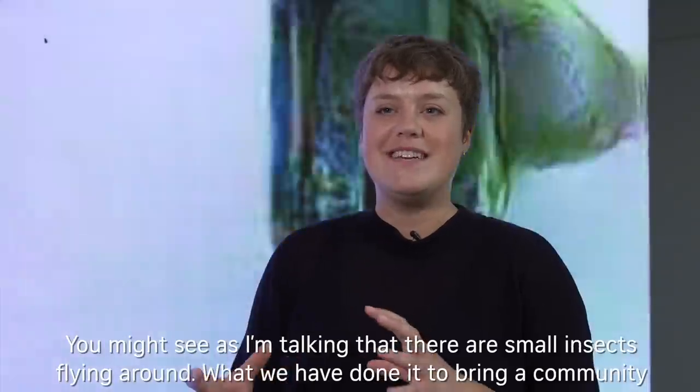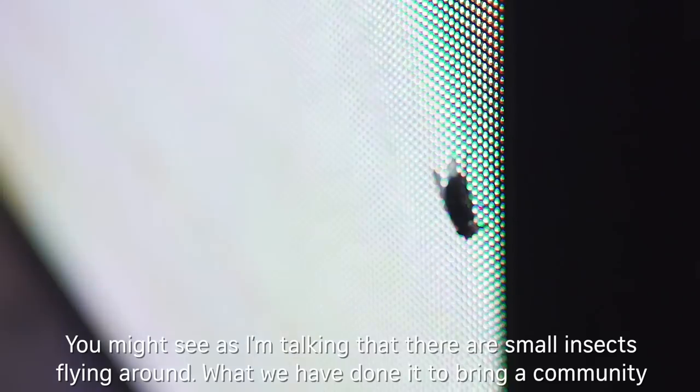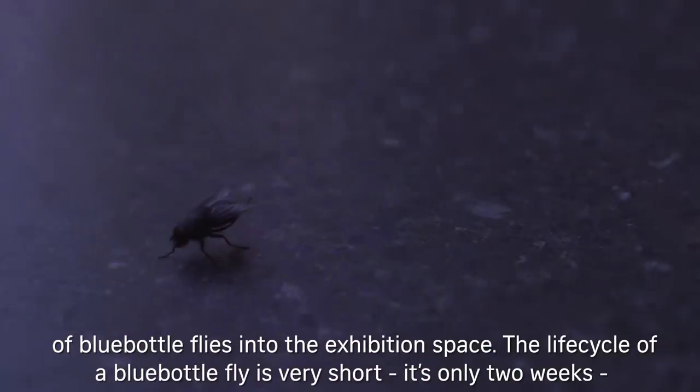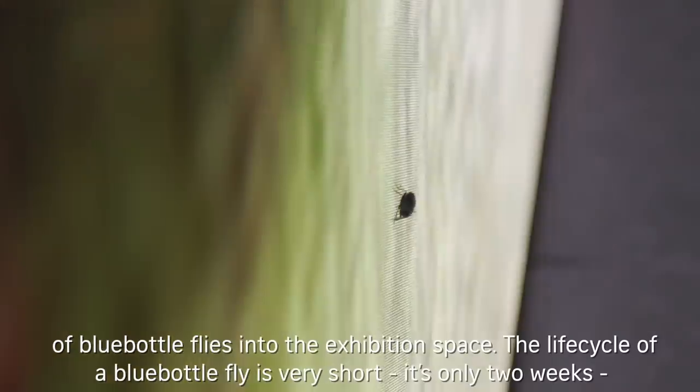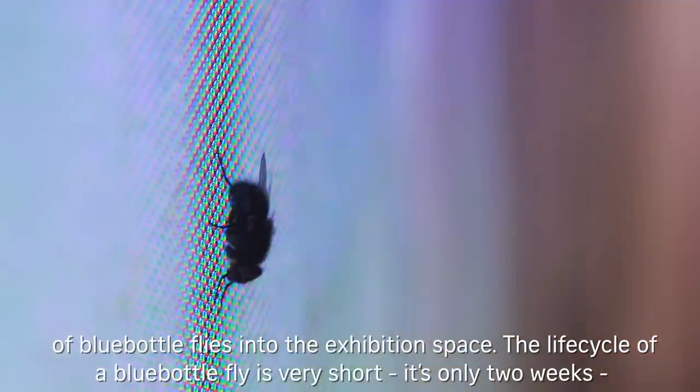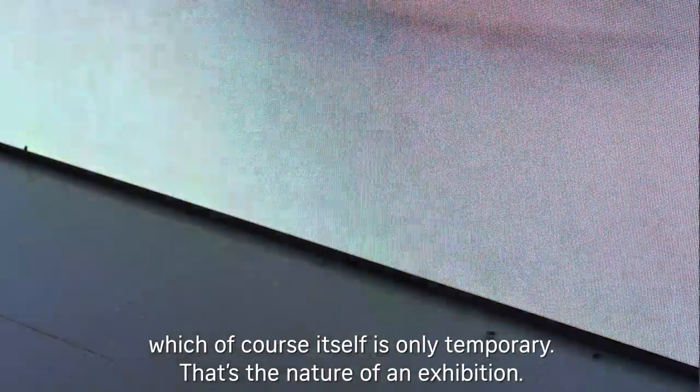You might see as I'm talking that there are small insects flying around, and what we've done is to bring a community of bluebottle flies into the exhibition space. The life cycle of a bluebottle fly is very short — it's only two weeks — and the exhibition itself is several months long. So there is a short period of time taking place within this longer period of time, which of course itself is only temporary — that's the nature of an exhibition.